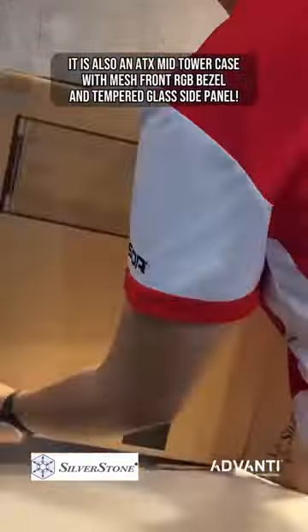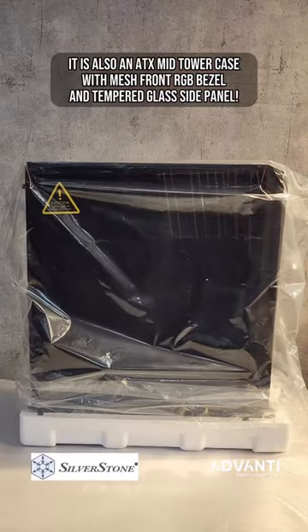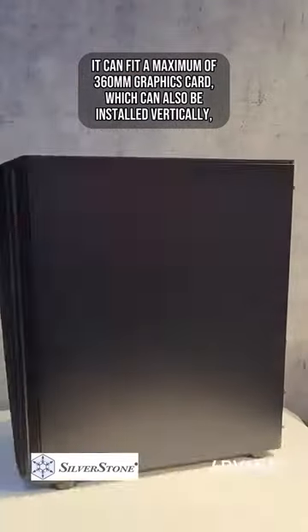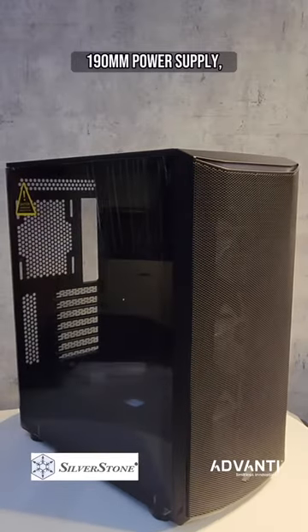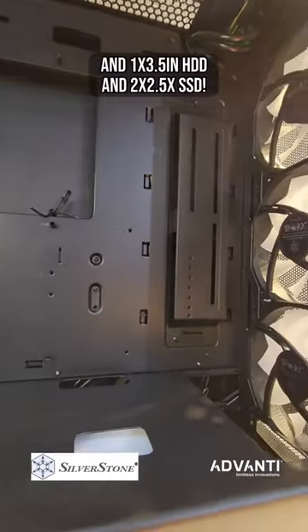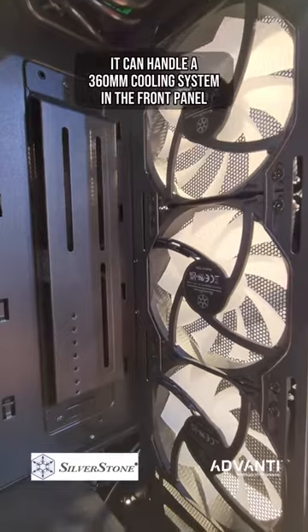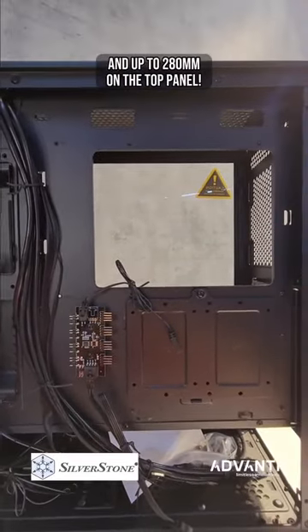It is also an ATX mid-tower case with mesh front, RGB bezel, and tempered glass side panel. It can fit a maximum of 360mm graphics card, which can also be installed vertically, 190mm power supply, and one 3.5-inch HDD and two 2.5-inch SSD. It can handle a 360mm cooling system in the front panel and up to 280mm on the top panel.